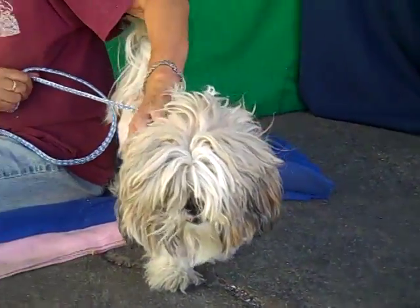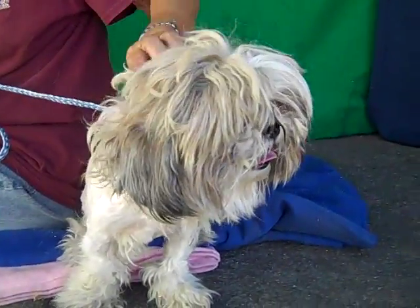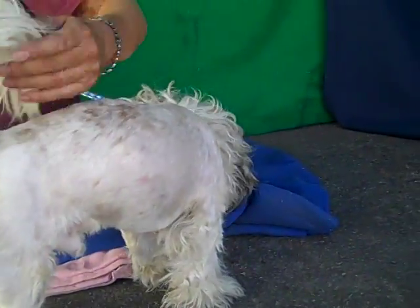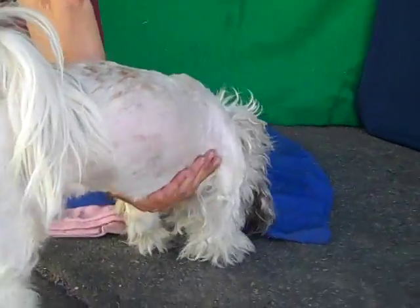We think he's going to be good pretty much in any situation. He's small so he'd fit into an apartment, and he'd be great in a single family home too. He's just going to be a little fun, medium energy — likes to be curious and check things out, but he could be a lap dog too, so he's got the best of both worlds.